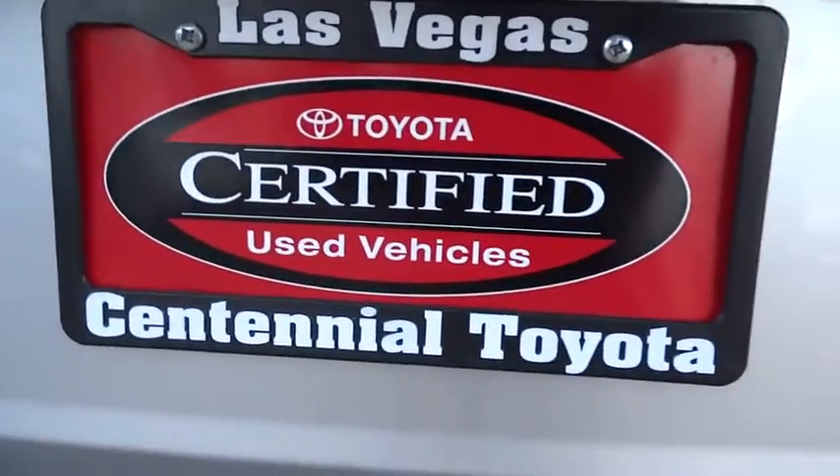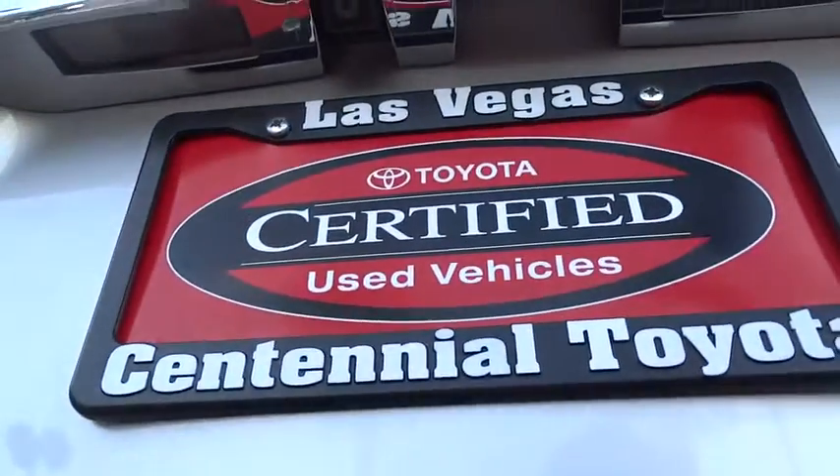PPO, keyless start, aluminum wheels, cruise control, climate control. This vehicle is Carfax certified one owner and qualifies for Carfax buyback guarantee. Come see the car for yourself.